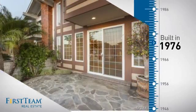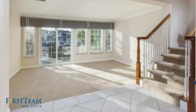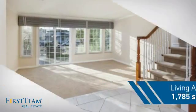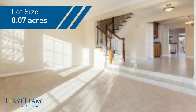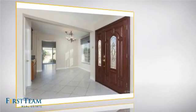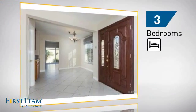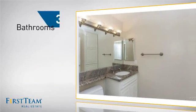This property was built in the late 70s and features over 1,700 square feet of space, giving you a spacious layout to play host or kick back and relax after a long day. Inside you'll find three bedrooms, so everyone has a private space to come home to, as well as three bathrooms.